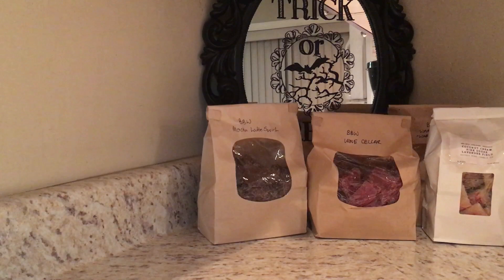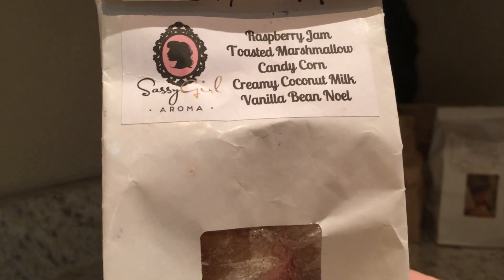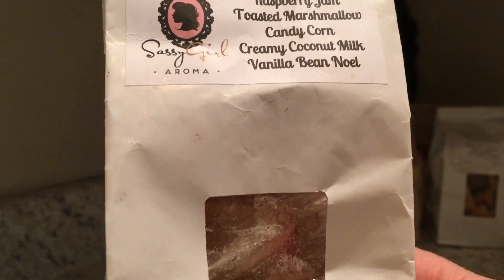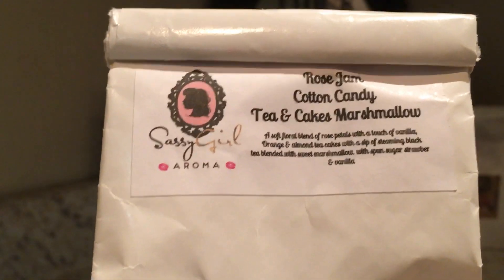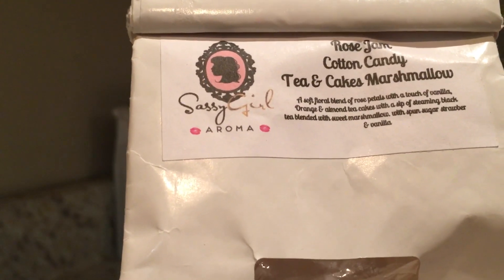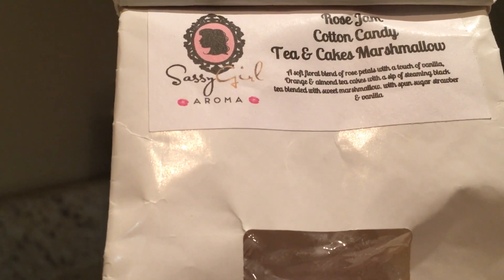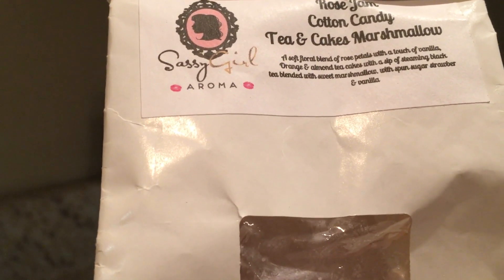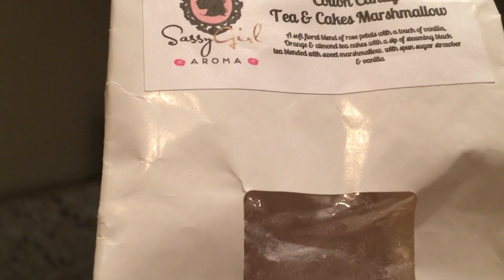We'll do some Sassy Girl Aroma chunk bags — just trying to get through them. Some of the dates are coming up to about a year and I want to use them up. So we've got Raspberry Jam, Toasted Marshmallow, Candy Corn, Creamy Coconut Milk — this one's so good — Rose Cotton Candy, Tea Cakes Marshmallow, described as a soft floral blend of rose petals with a touch of vanilla, orange, and almond; tea cakes with steaming black tea blended with sweet marshmallows.